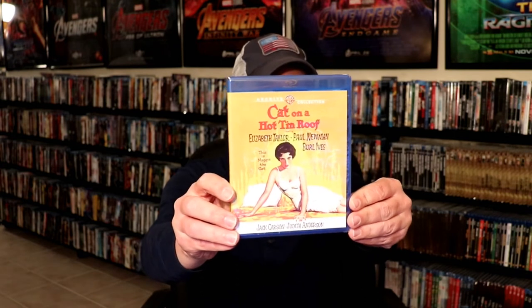I picked up Cat on a Hot Tin Roof. This one has Elizabeth Taylor and Paul Newman in it. I've never actually seen this one — it's one of the classics — so I'm very happy to have it added to my collection.